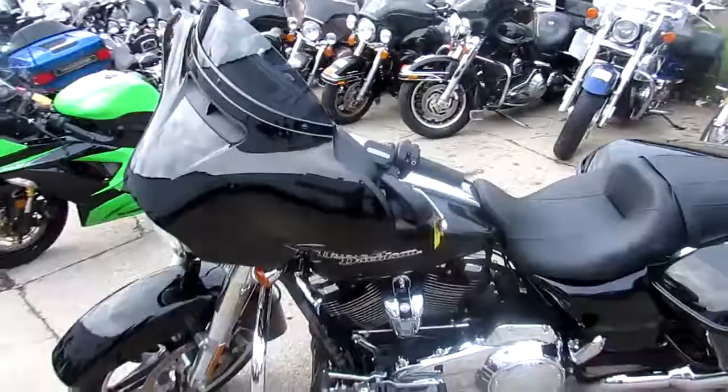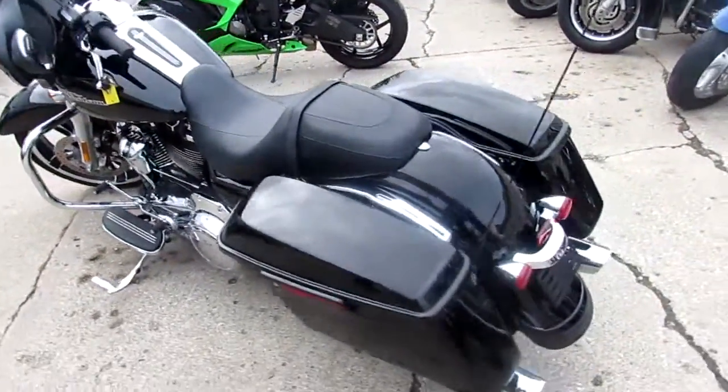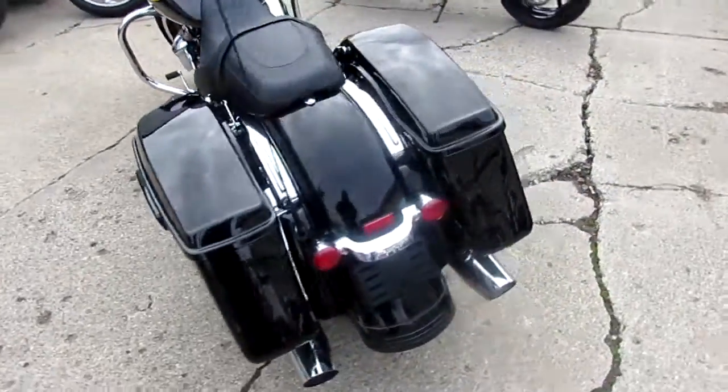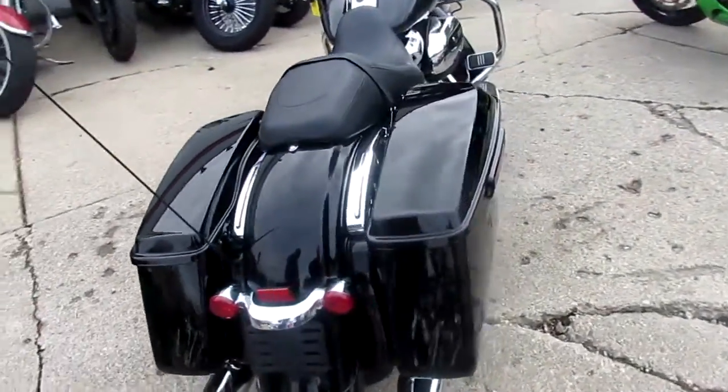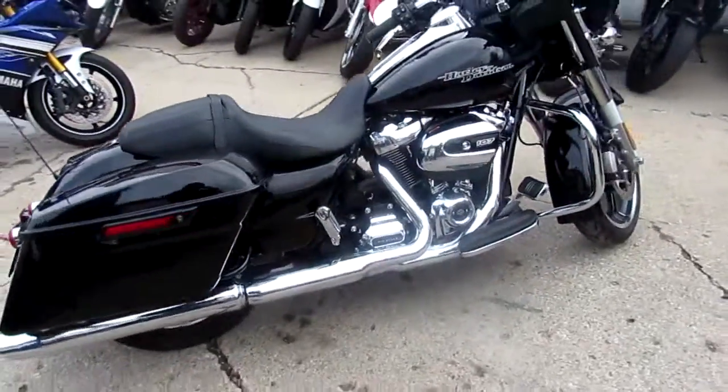It's got the new Milwaukee 8, 107 cubic inch motor — the 2017 Street Glide. Guys, keep an eye on our website, approvalpowersports.com. We've got guaranteed financing, over 500 used bikes, over 300 used Harleys. Call today and you can ride today.